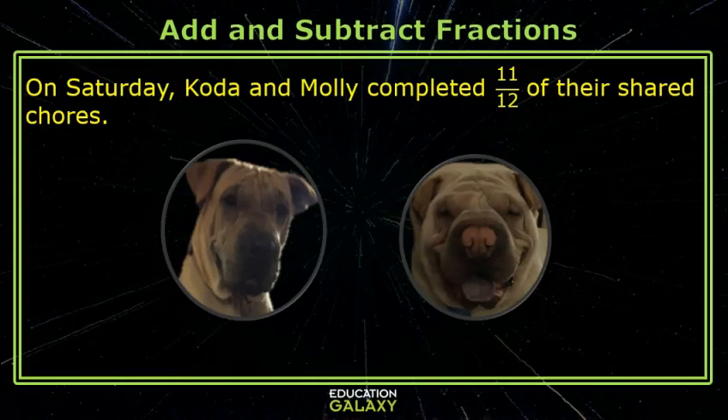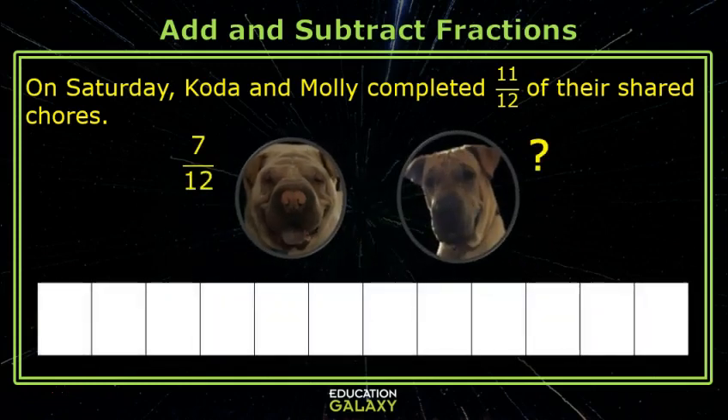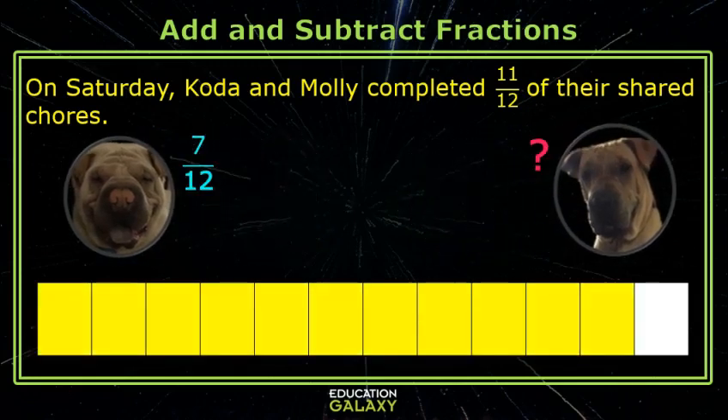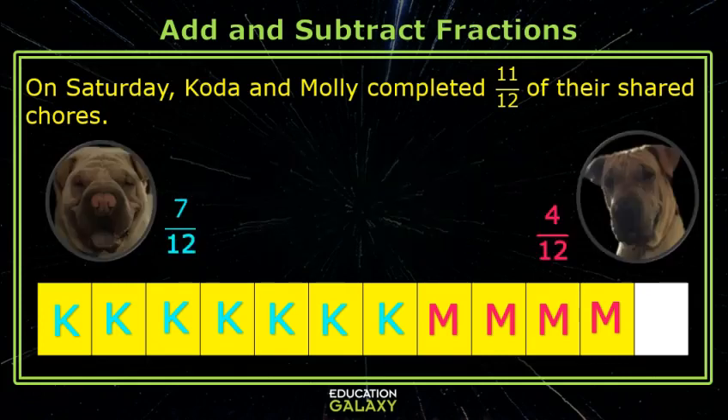Hey, kids. Can you help me with this one? On Saturday, Koda and Molly completed eleven twelfths of their shared chores. If Koda completed seven twelfths, how much did Molly complete on Saturday? This shows the eleven twelfths that they completed. I'll mark Koda's down. Teddy, I did four twelfths. I can tell from the picture. That's right, Molly. Koda, can you explain how to get it if I didn't have the picture?